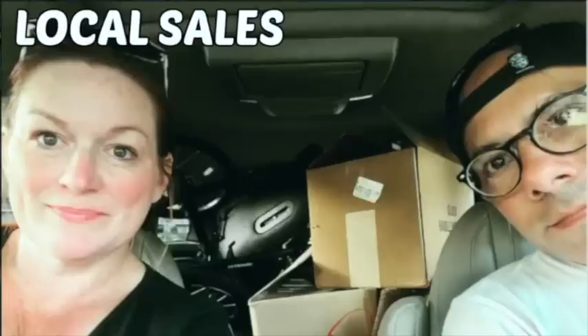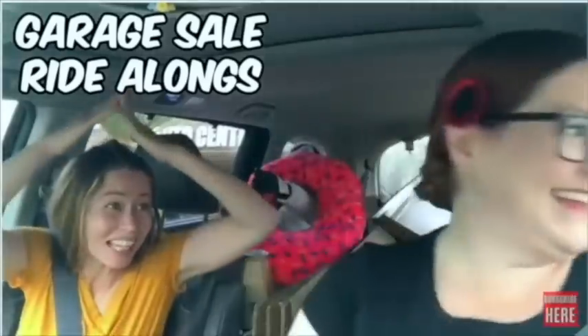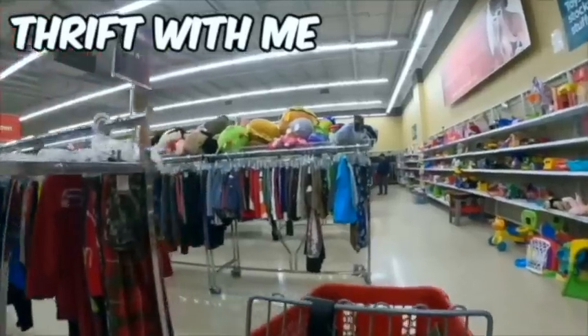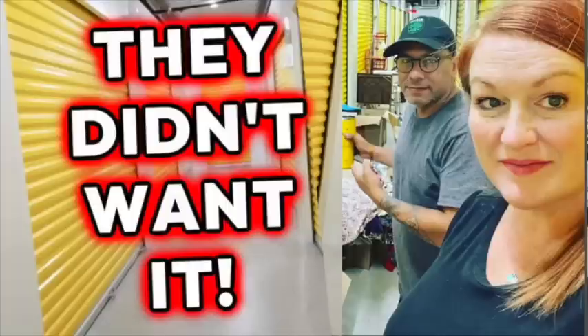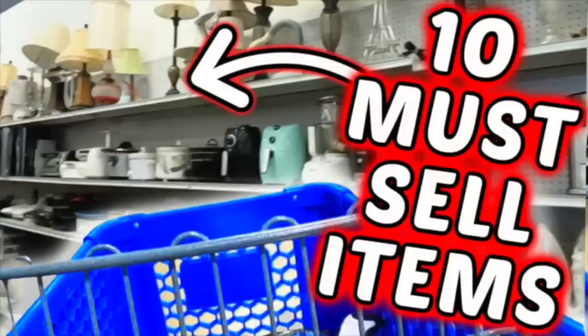Can a reseller make money thrifting from the Goodwill Boutique? If you are new here, I'd like to welcome you to my channel, Texas Gal Treasures. My name is Margaret, and with my partner Juan, we share all the different ways we are making a full-time living as resellers.